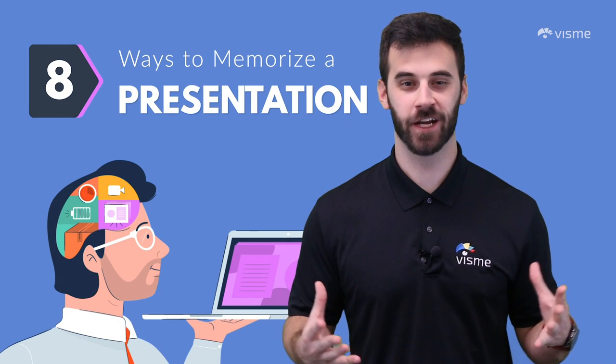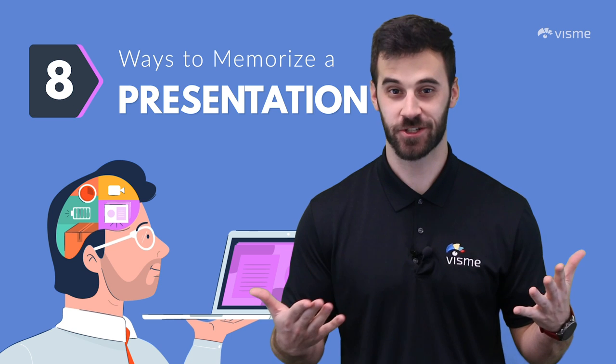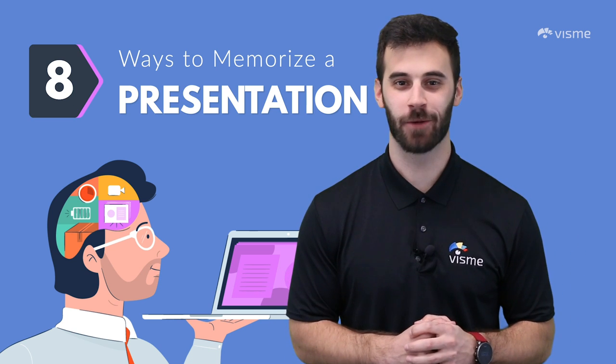You have a big presentation coming up and want to memorize its content so you don't look and sound like an amateur. How can you do it in the shortest amount of time? Allow me to help.